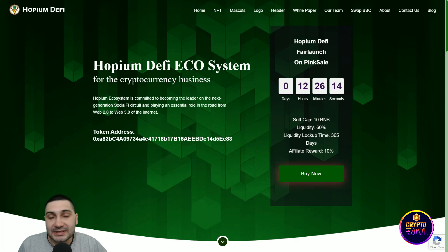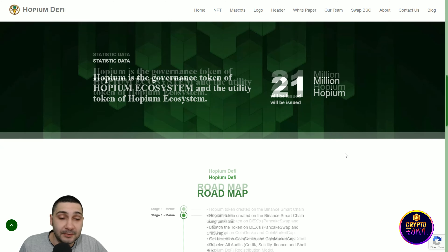Their pre-sale is coming very soon — in just 12 hours. The soft cap is 10 BNB and liquidity is 60%. Hopium ecosystem is committed to becoming the leader of the next-generation social Web3 circuit, playing an essential role in the transition from Web 2 to Web 3. The token address is visible here.